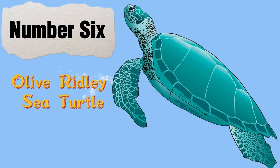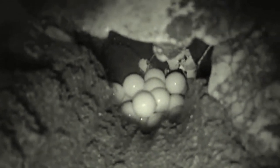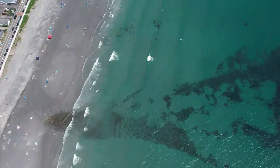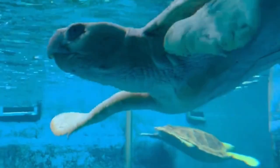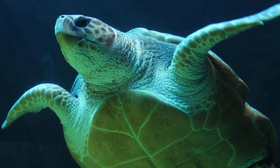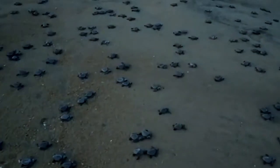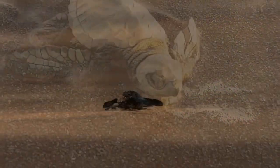Number 6: The Olive Ridley Sea Turtle, also known as the Pacific Ridley Sea Turtle, is a small to medium-sized marine turtle found in warm and tropical waters throughout the world. They are the second smallest sea turtle species after Kemp's ridleys. They are named for their olive-colored shells, which range from grey-green to dark brown. Adults can grow up to 2 feet in length and weigh up to 100 pounds. Olive Ridley Sea Turtles are highly migratory. They are also known for their mass-nesting behavior, known as an arribada, where thousands of female olive ridleys come ashore at the same time to lay their eggs.